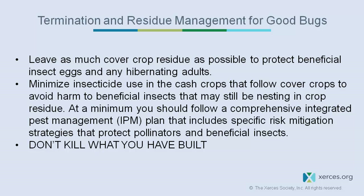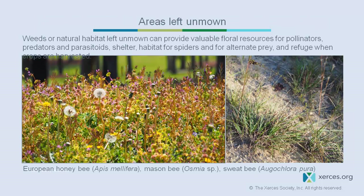At a minimum, follow a comprehensive integrated pest management plan with specific risk mitigation strategies that protect pollinators and beneficial insects — don't kill what you've been working to build. Maybe you need neonic-treated corn seed, but if you can avoid it with soybeans, that gives the soil and its organisms a break from pesticide. Leaving some areas unmown provides valuable flowers for pollinators, predators, and parasitoids, as well as shelter and overwintering habitat.